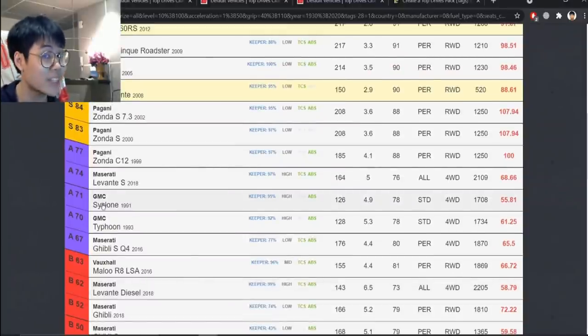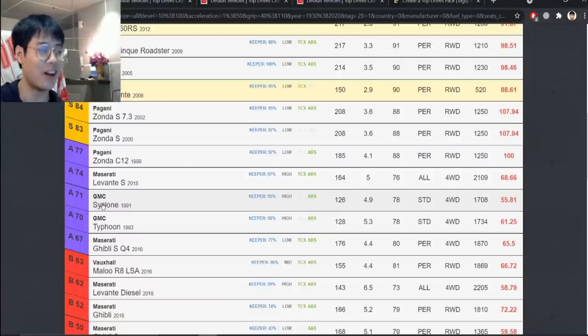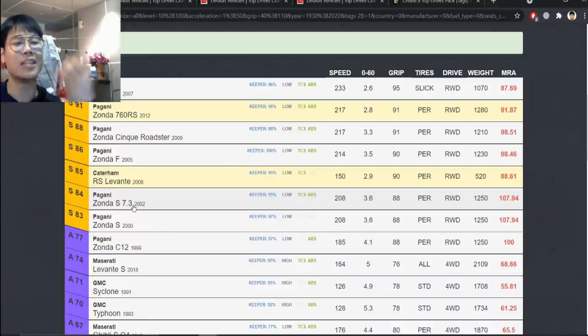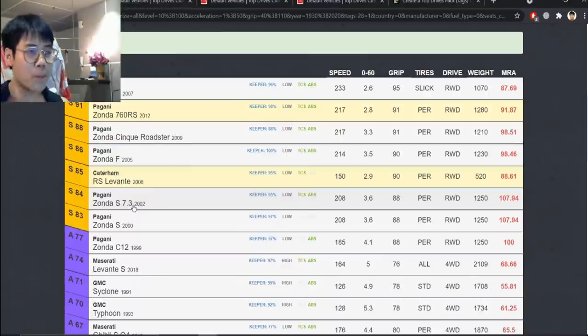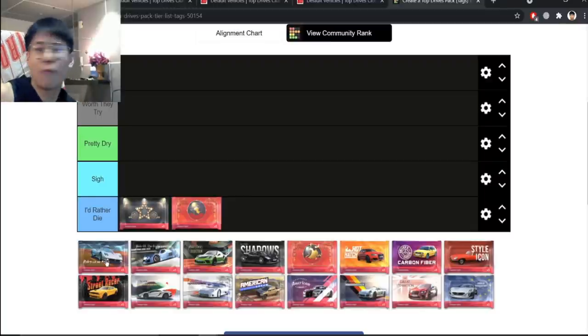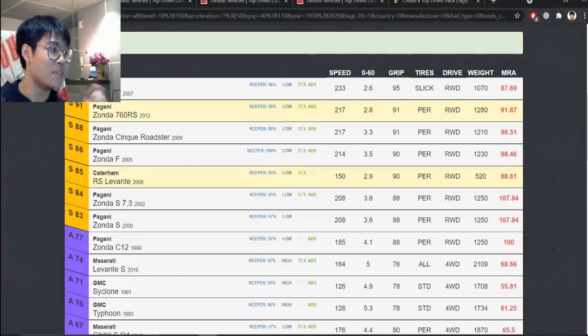Moving on to the epics — the Typhoon is the worst version of the Cyclone, the Levante S is trash, the Maserati is trash. The Zonda is decent, and the legendaries are the saving grace. The Zonda R is fantastic and they all handle quite well with great MRA. But the ultras and epics are abysmal, so I put it as Sigh.